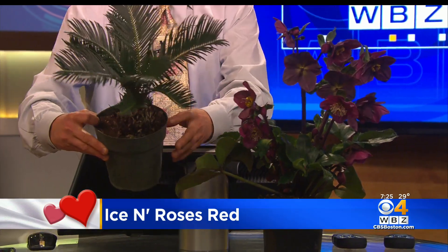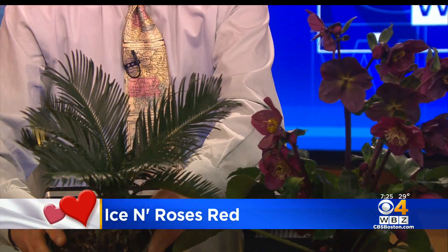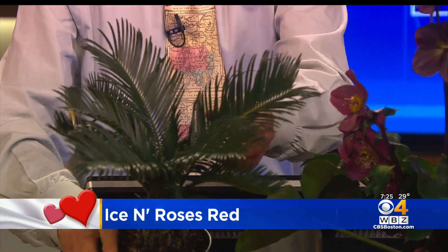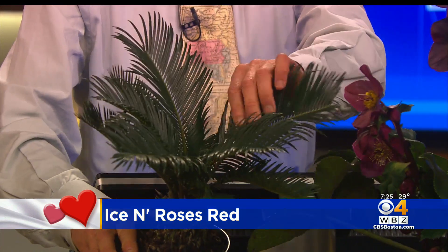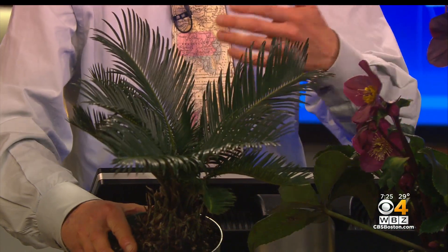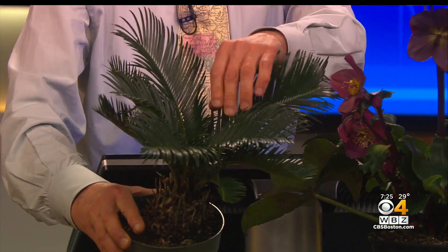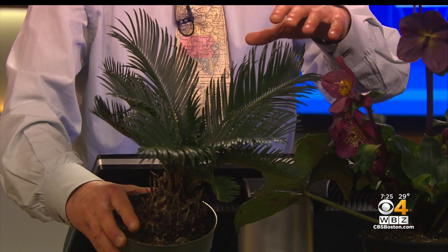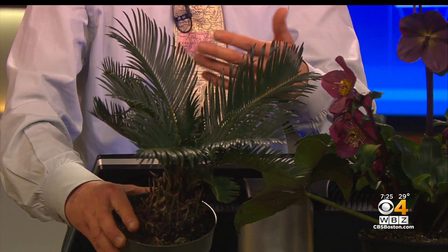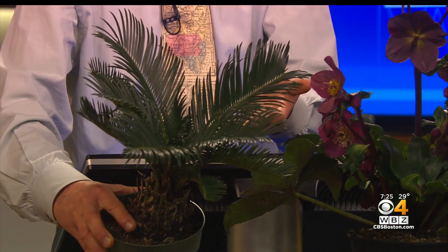Now, if you're not an outdoor gardener and maybe you're in the city and you want something really cool — this is from a time when you didn't have to worry about your Valentine because we were all living in caves. This is a Sago palm, a cycad, and it's a very old plant. It's very forgiving — forgiving, like you should be with your sweetheart. The plant can live in almost any room in the house; it obviously needs some light, but it's just a really nice little plant.